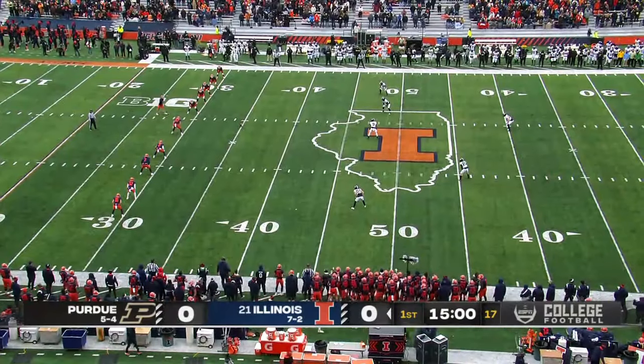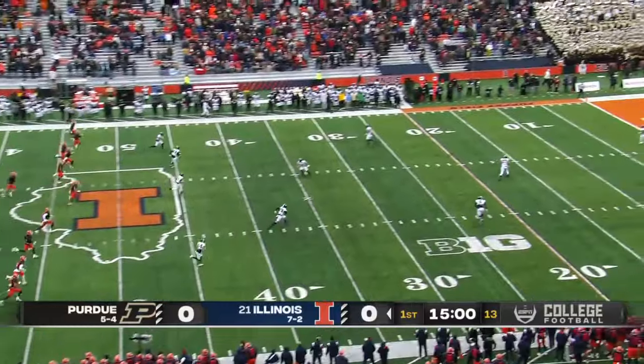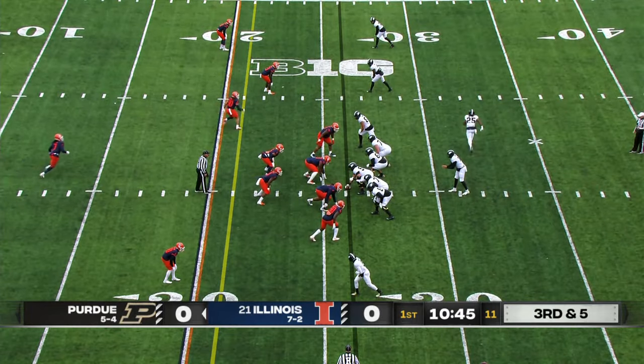A lot to play for in the Big Ten. What's better than meaningful cold-weather football in November between two Big Ten rivals? Devin Witherspoon will be matched up against him.